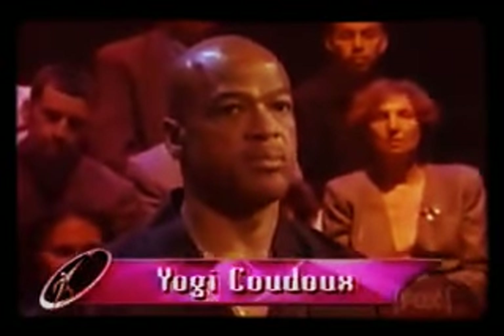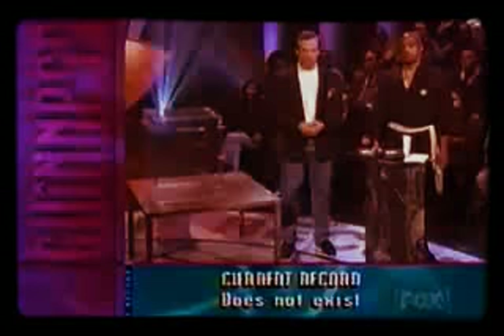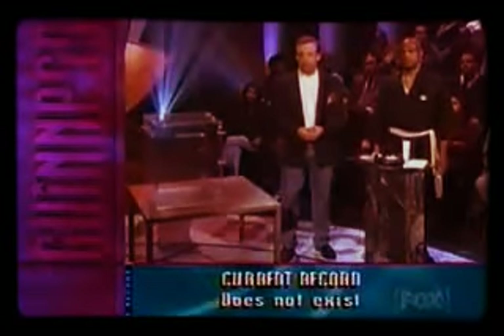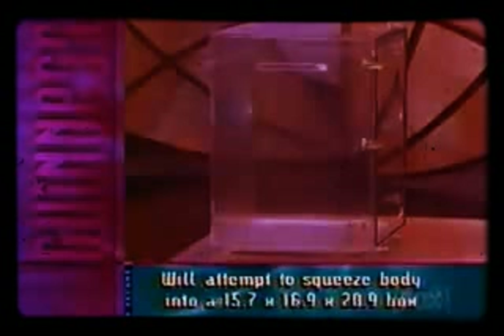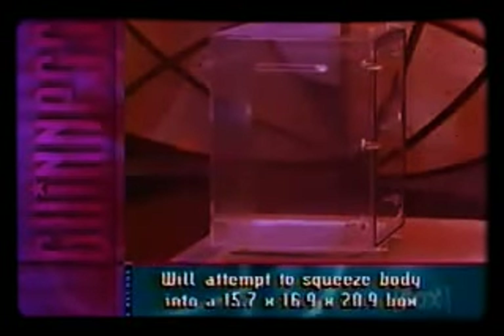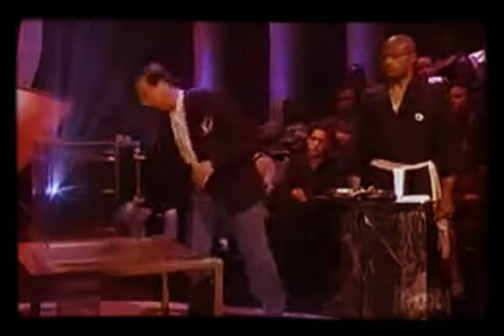Ladies and gentlemen, this is the Yogi Kudu. He has been studying the discipline of yoga for the past 43 years. He stands 6 feet tall and weighs 183 pounds. He will attempt to squeeze his entire frame into this box — it measures 15.7 by 16.9 by 20.9 inches.